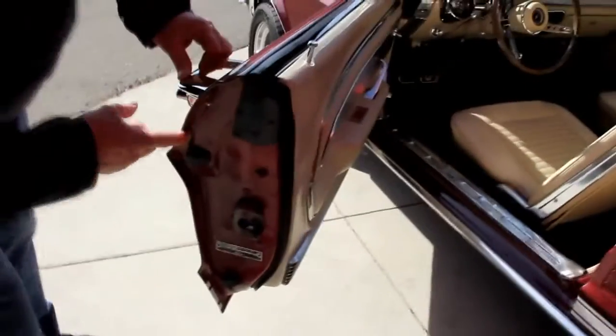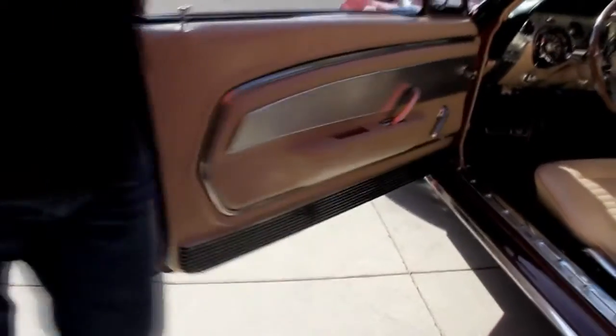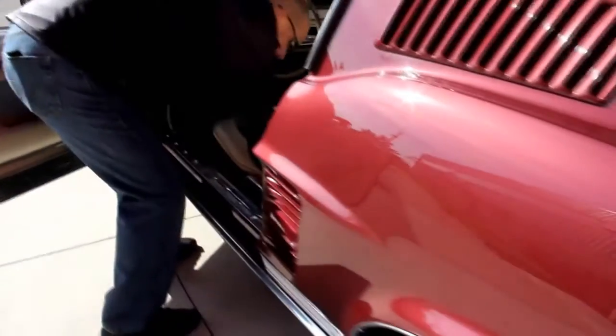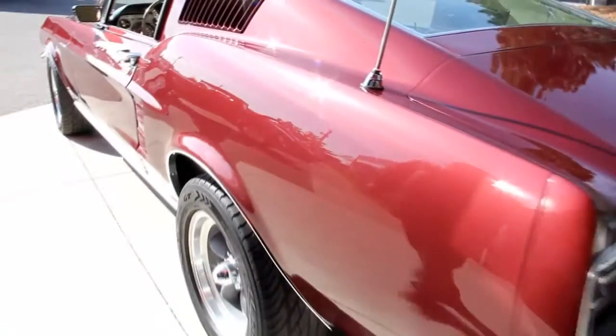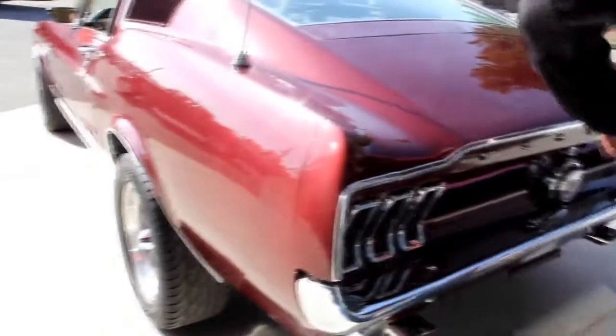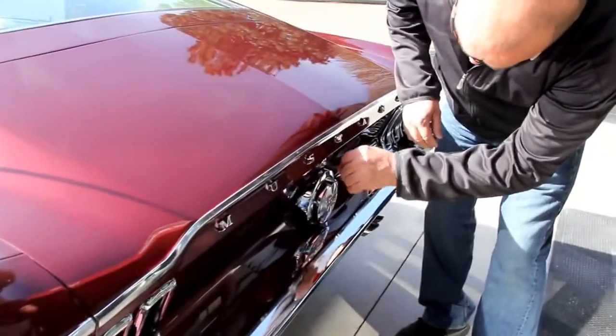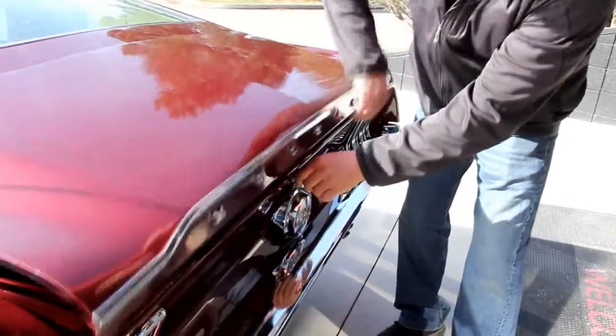Door handles look good. The door jams look great. We'll get in the trunk here — let me grab the keys. That quarter is beautiful. I love the wheels and tires on the car. The trim here around the back deck lid looks good. We've got that GT gas cap there.